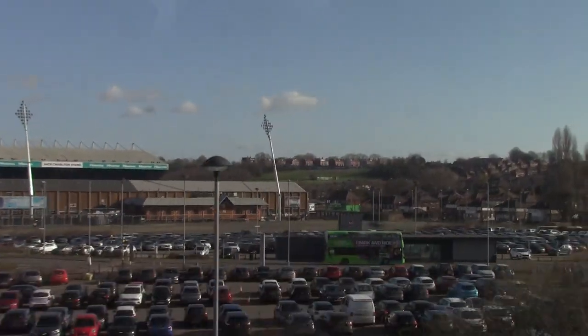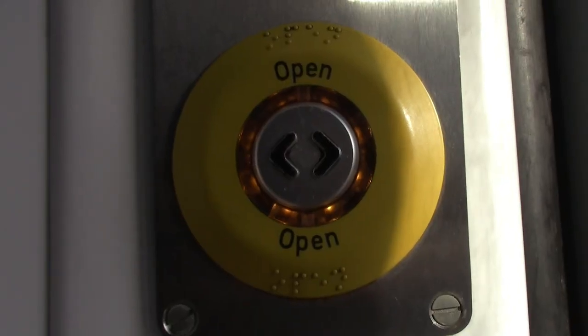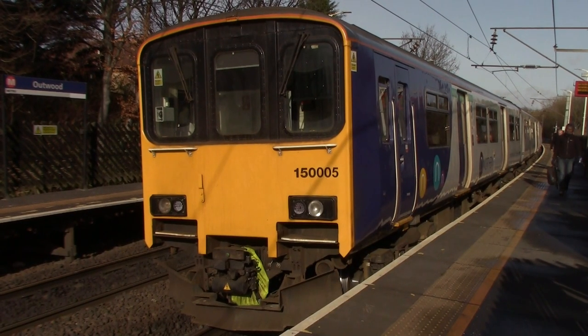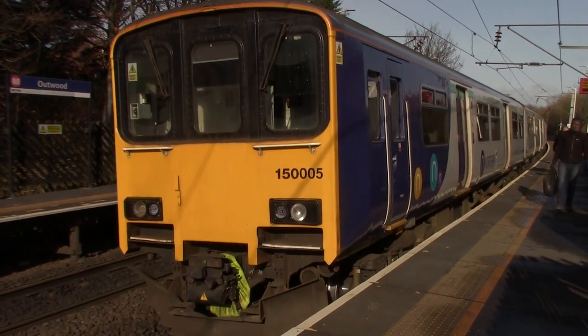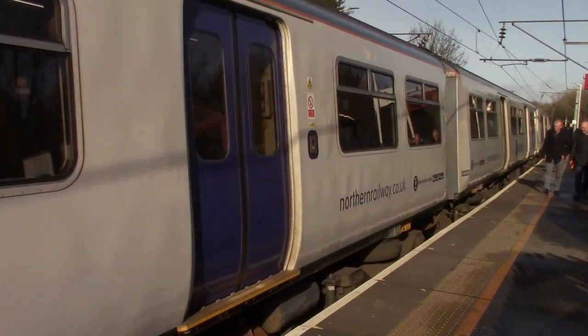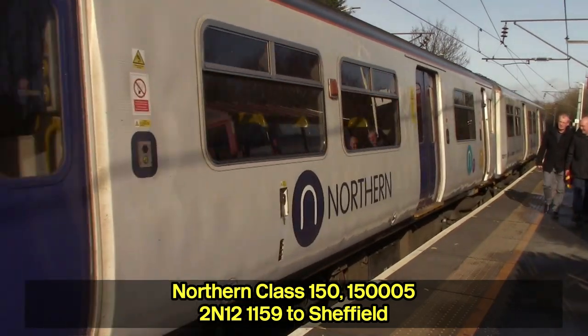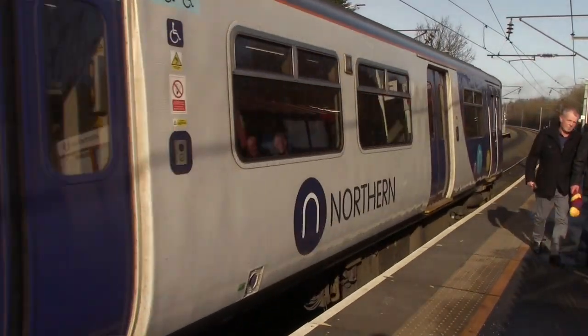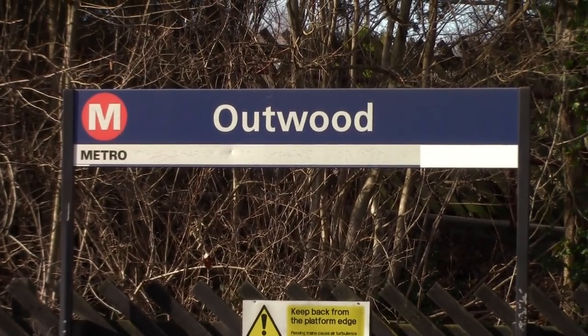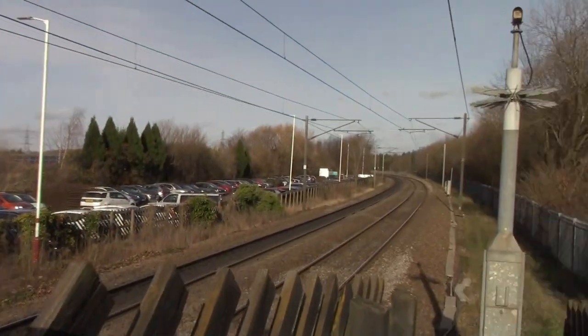The next stop is Outwood. I honestly didn't realise the sun was going to be out today. This is the current station I'm at and you do feel a bit out of the way from here, because this station is called Outwood, here in between the village and like a forest.